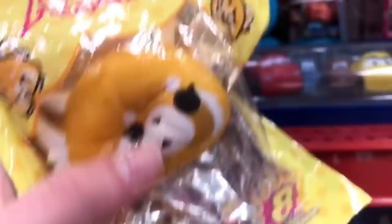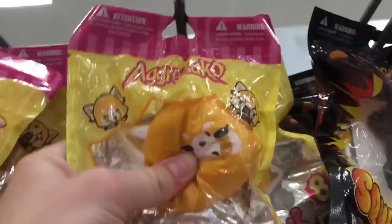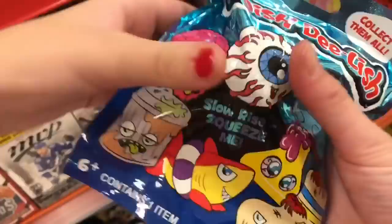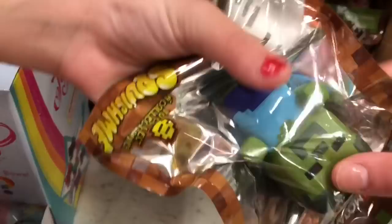If you're a fan of Minecraft, definitely go to your local Target because they have these new Minecraft squishies. Look at this pig and then there's the ghosts.